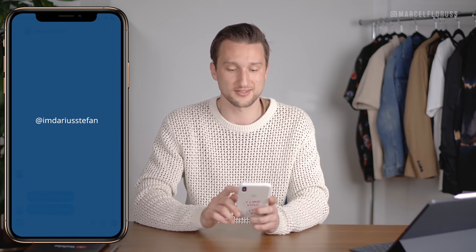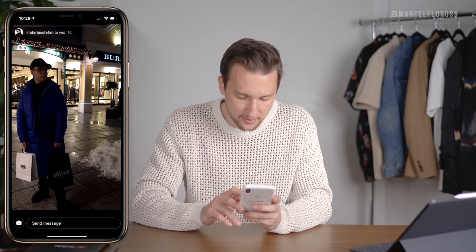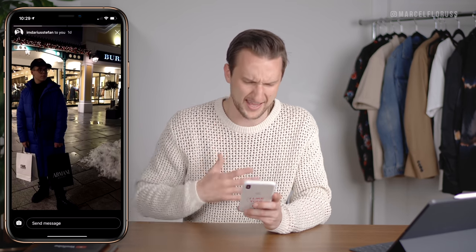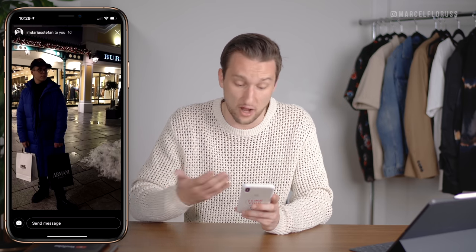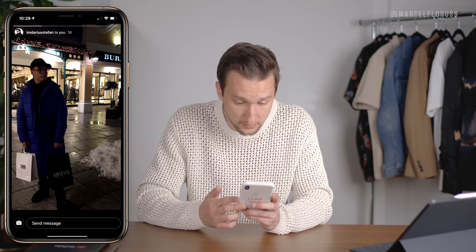Then we got I Am Darius Stefan, sending through a photo of him shopping in a sick long blue arctic parka. That's all I can really see in this photo, but it looks dope.